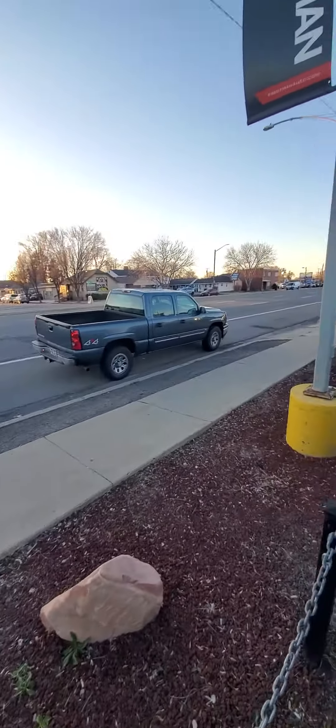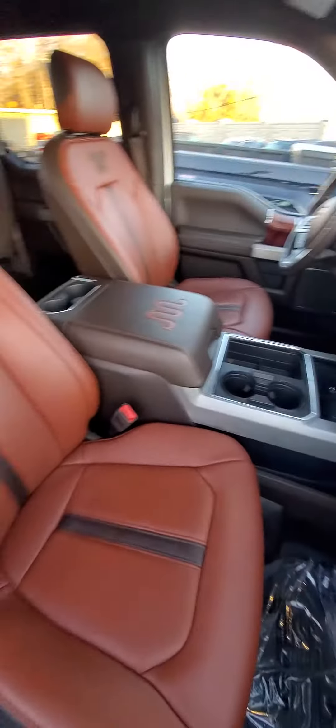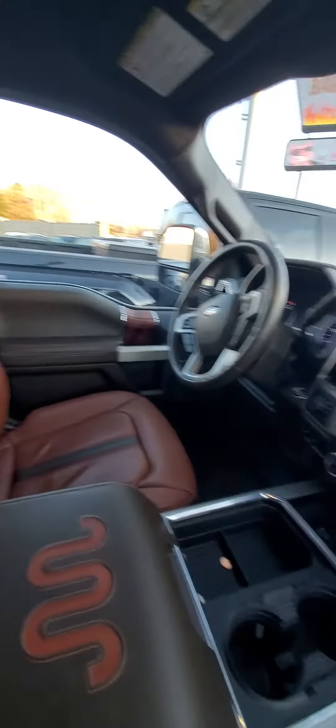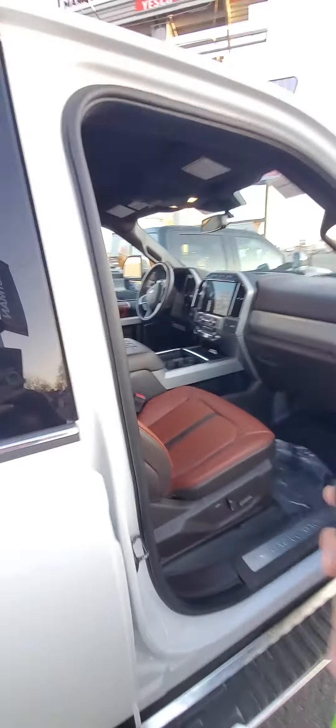That's funny — right as I did that, that truck started up. Hope you're ready to see the inside. Look at that King Ranch. You know what it smells like in here? It smells like success and candy. I love these trucks. I want this truck. I can't afford this truck — but this truck...